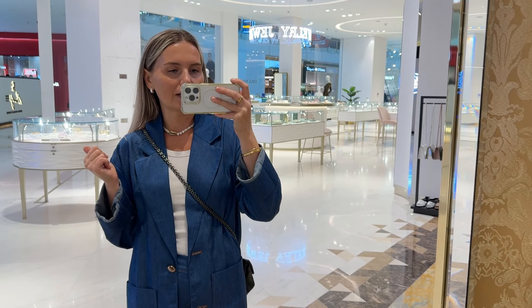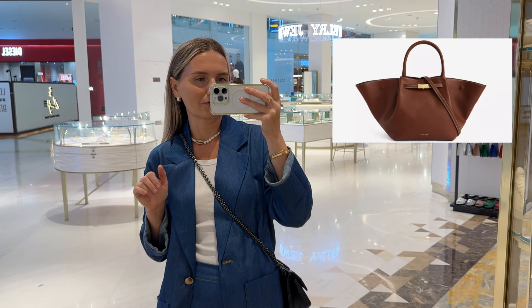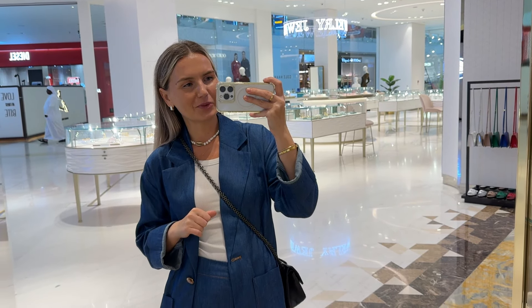That concludes my today's vlog. I hope you enjoyed this video. I definitely set my eyes on one of the DeMellier bags — I'm just disappointed they didn't have the bag I was really looking for. I'll wait, maybe they'll have something in store. Don't forget to check the description, I'll link everything down below. See you next time, thank you for watching, bye-bye.